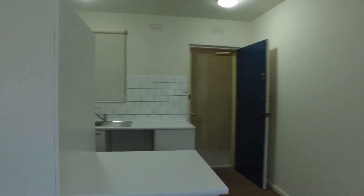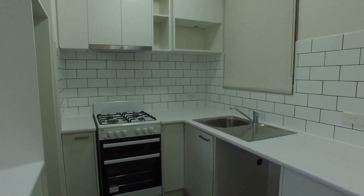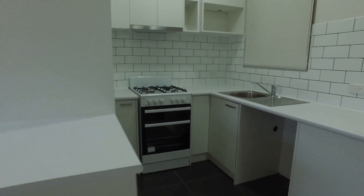As you can see the living and dining area is of a good size. We have air conditioning and heating for year-round comfort. There's plenty of storage space throughout the whole kitchen. It includes a gas stove, electric oven, as well as provision for a washing machine.